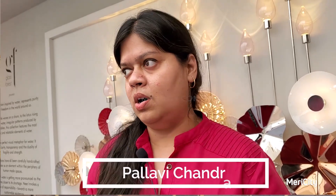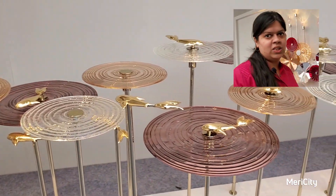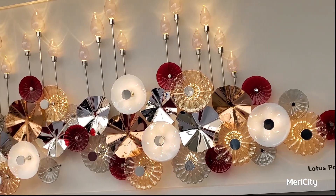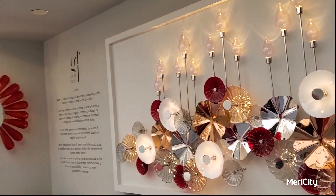We have a collection here inspired by water — bubbles from water, waves from water, and the flora that grows in and around water. This is a lotus wand inspired by how the lily pads and lily roses grow. This can be used as wall art on your dining and drawing room walls.